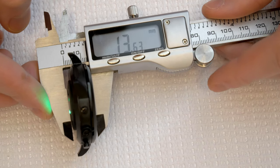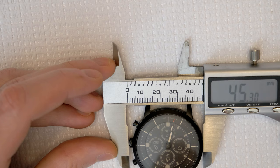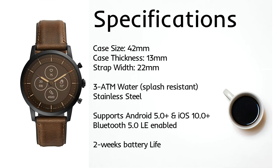However, Fossil this last week released a new smartwatch. It's a hybrid smartwatch with an e-ink display and physical watch hands that I think nails the perfect balance between classic and modern.